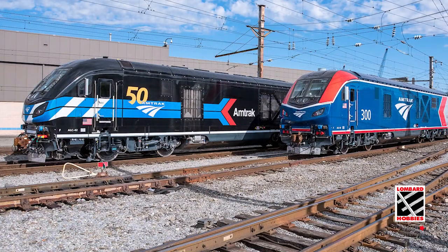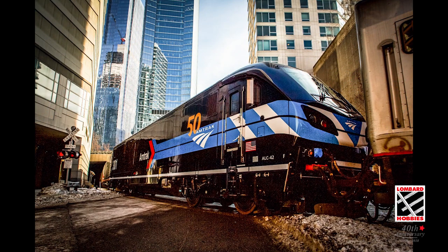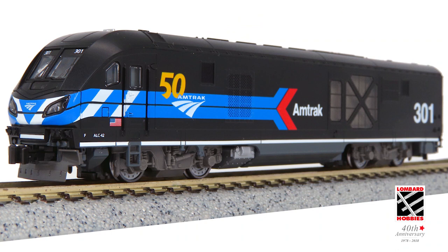The upcoming N-Scale Kato AELC-42 Long Distance Charger differs from other regional variations of the Charger model, with an extended nose section, larger fuel tank, and sand fuel tank, and other internal modifications to make it better fit Amtrak's needs for cross-country travel.